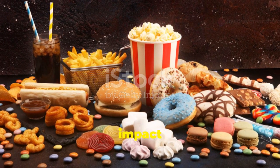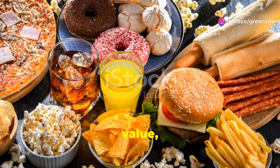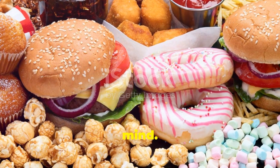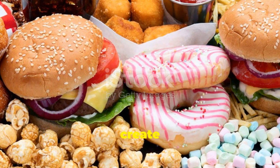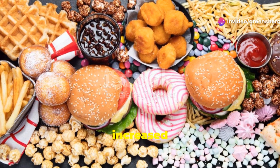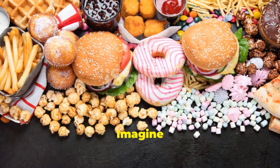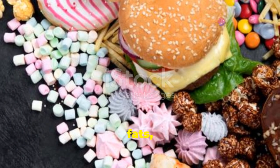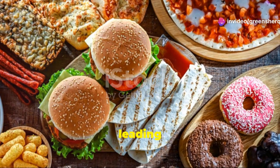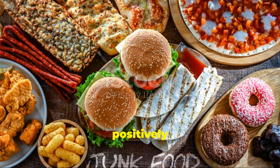Processed foods can significantly impact your well-being, especially when you're taking sertraline. These foods are often stripped of their essential nutritional value, leading to inflammation and blood sugar spikes, which can create a cascade of negative effects on your body and mind. A diet high in processed foods can create an imbalance, making it harder for sertraline to work effectively. Foods high in sugars, unhealthy fats, and artificial additives can disrupt your body's natural balance, leading to mood swings and energy crashes.